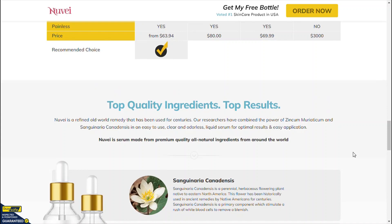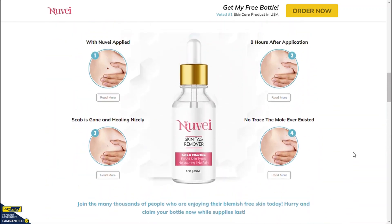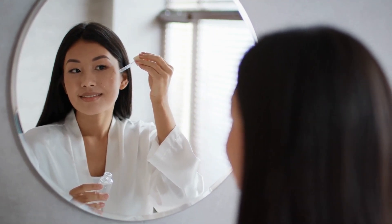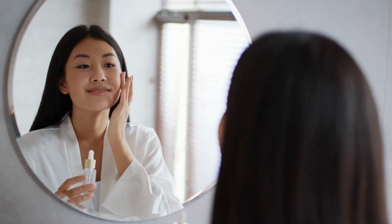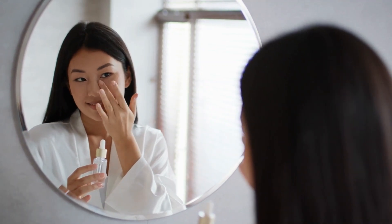Also, you can check all the ingredients and benefits on the official website. How is Nuvii Skin Tag Remover applied? It is incredibly easy to use. Simply apply the solution to the tag with the applicator provided. You'll notice a slight tingling sensation, which means it's working. In just a few minutes, the tag will start to dry out and eventually fall off. It's painless and effective.